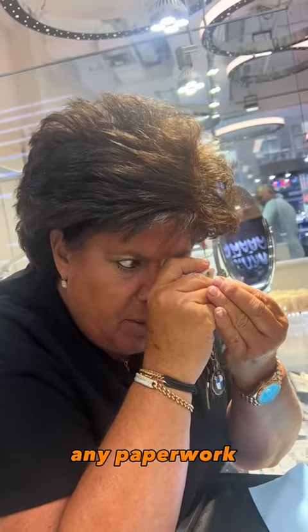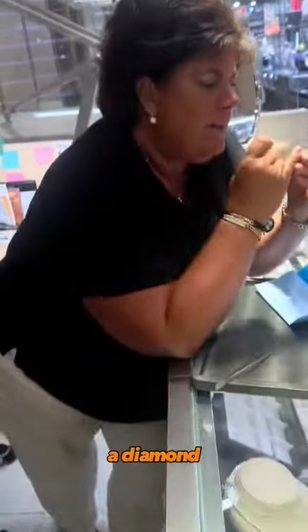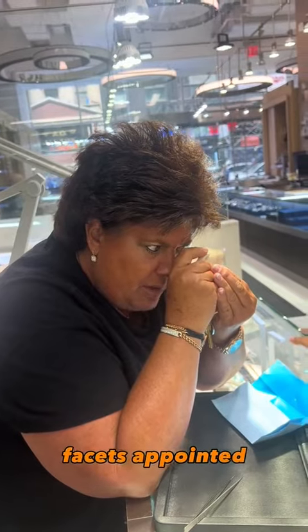Do you have any paperwork on this? No, she took that. It just doesn't look like a diamond to me. It doesn't look real. None of the facets are pointed. I don't believe that this is a real diamond.